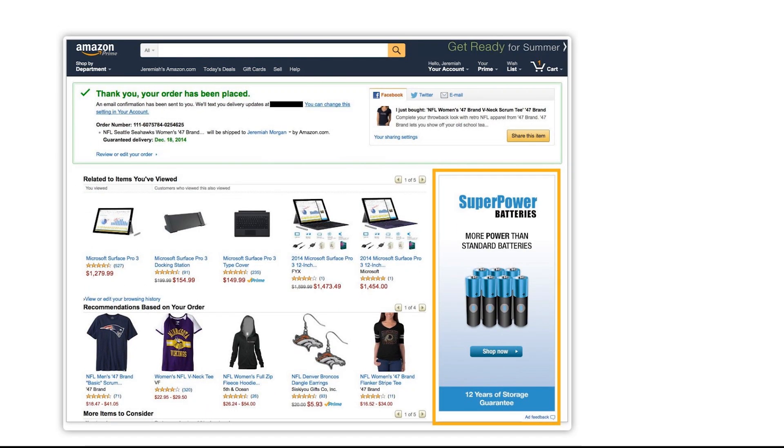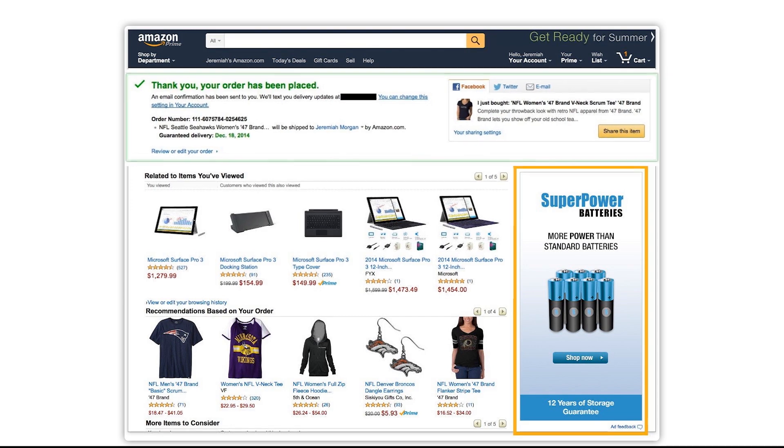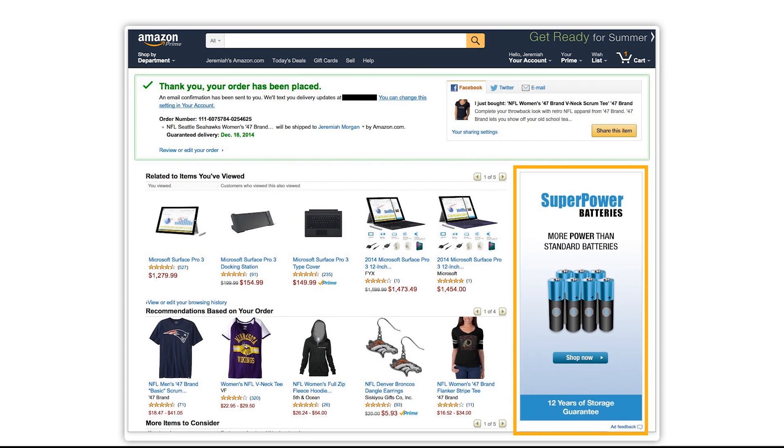This is Amazon's Thank You page. This is eBay's. These guys know what they're doing. Wouldn't you like to give your customers the same experience?